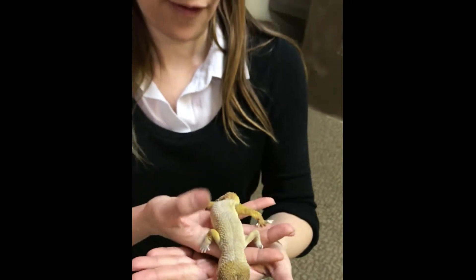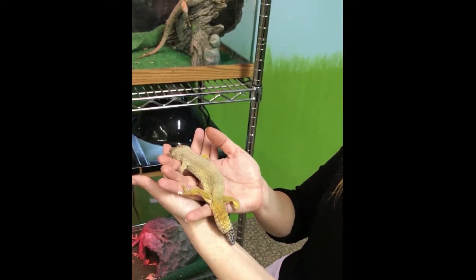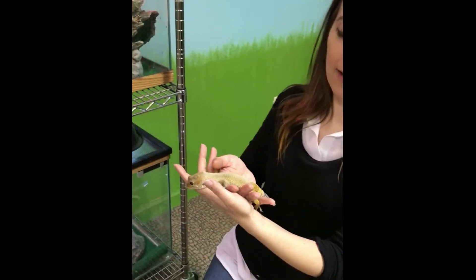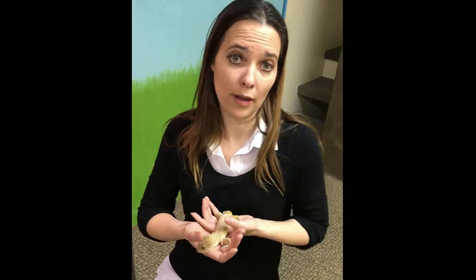They store all their excess fat in their tail. And if a big bird was to come, they'd shake their tail in the air to mimic their head. The bird would grab the tail, he'd let it fall off, make his grand escape, grow his tail back — and the bird gets a free snack.